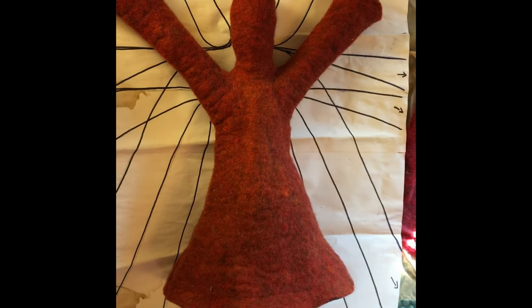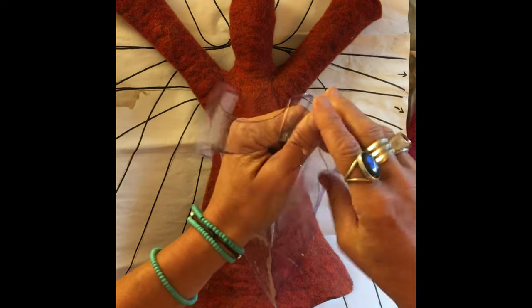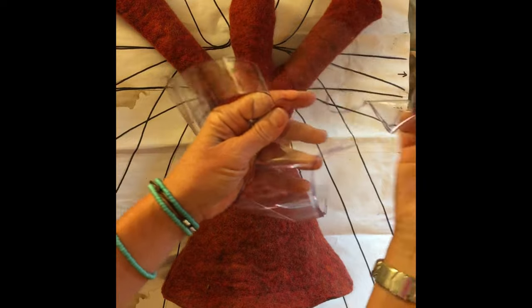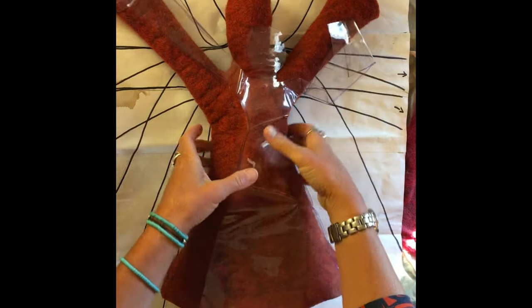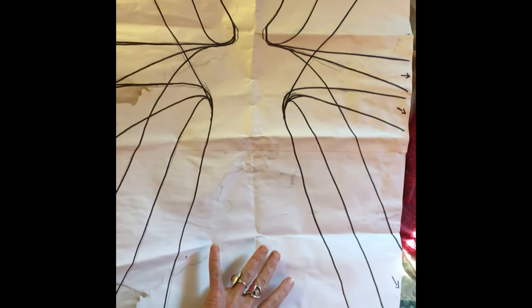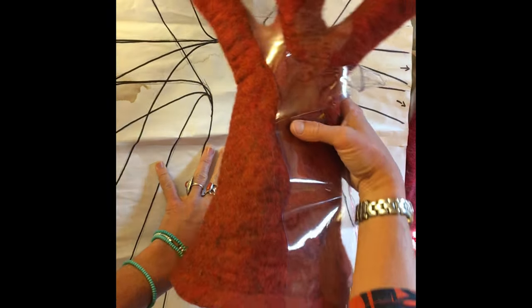When you felt something three-dimensional, it's a different kind of technique. You use a pattern out of plastic that the fibers don't penetrate through — it's called a resist. You can see the shape here, and you make something that's three-dimensional. Here's a pattern of my Reach Beings that I was working on to create the moods and the shapes. Three-dimensional felting has a different kind of technique.